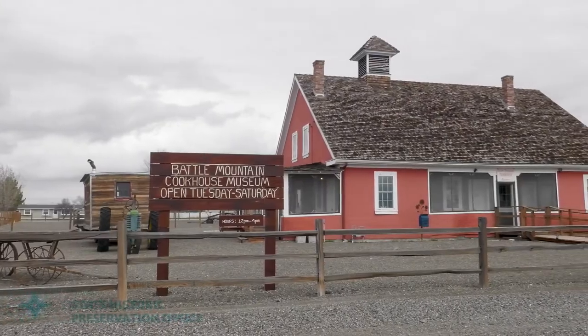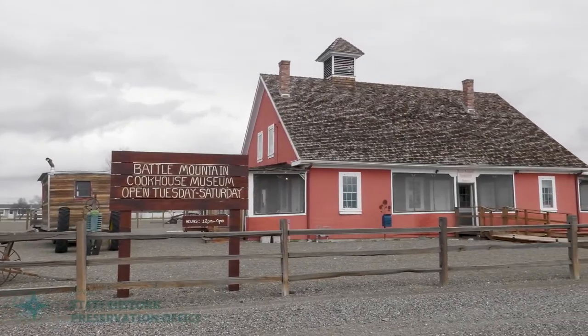This building is the Battle Mountain Cookhouse Museum from the 25 Ranch. This was the cookhouse out there, and it was built probably in about the late 1920s, early 1930s.